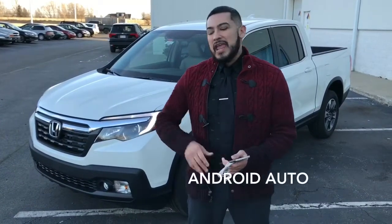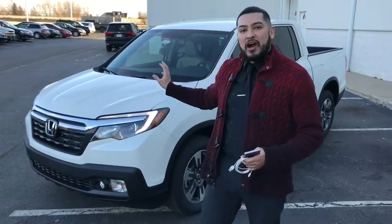Hey, what's up everyone? It's Honda Steve up at Team Honda in Maryville. Today I'm going to show you how to use Android Auto, demonstrating it on our Honda Ridgeline. Let's hop in and check it out.